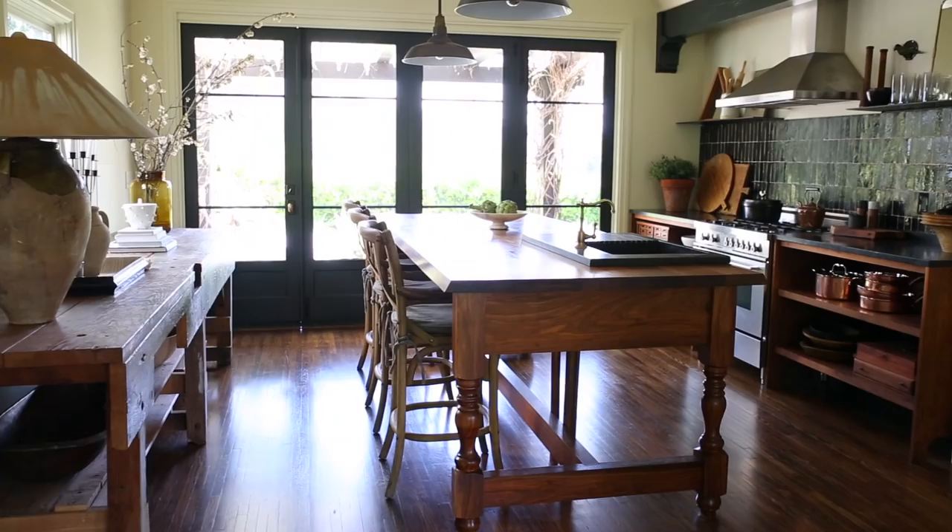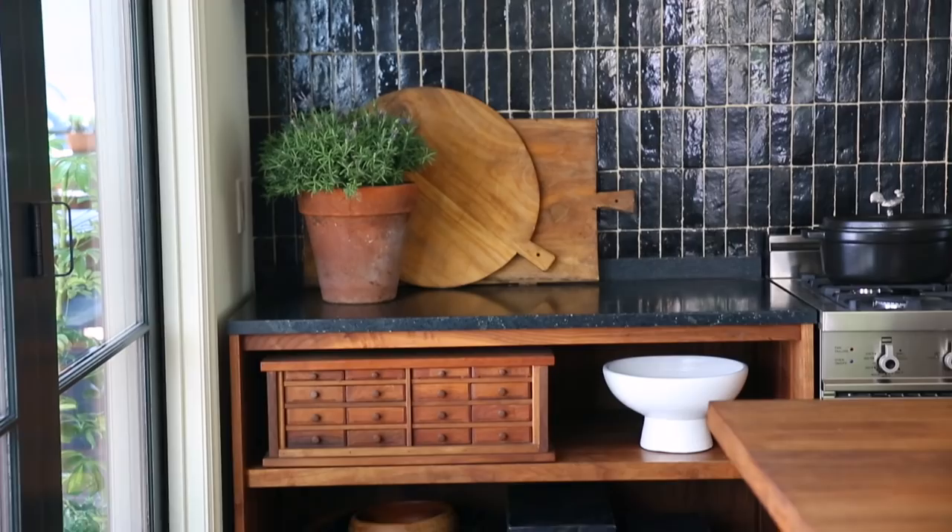Hey guys, it's Emily Henderson and today I'm going to show you a kitchen where a lot of the more traditional design rules have been broken, but it still looks awesome.